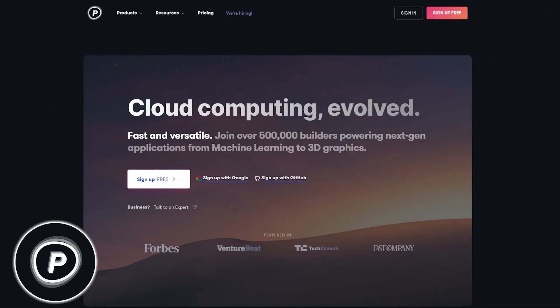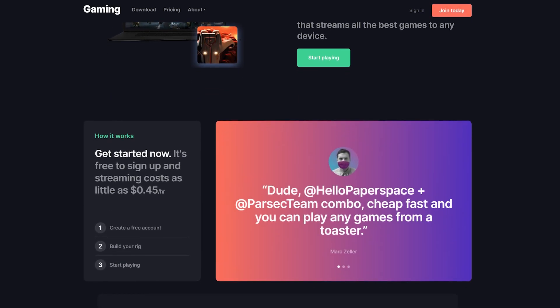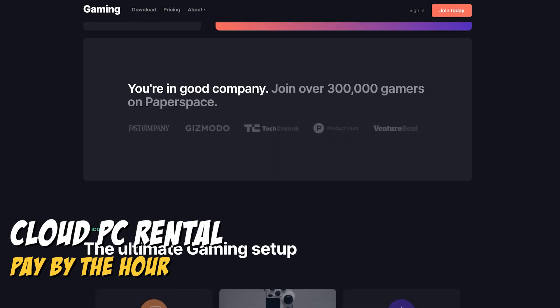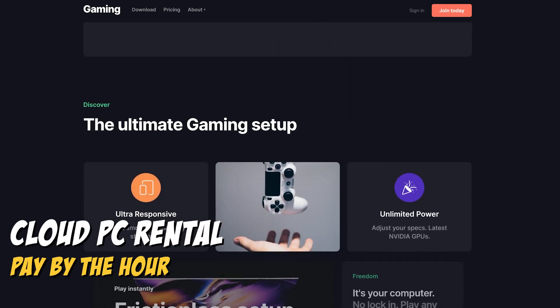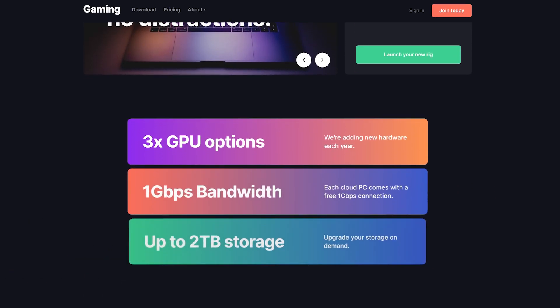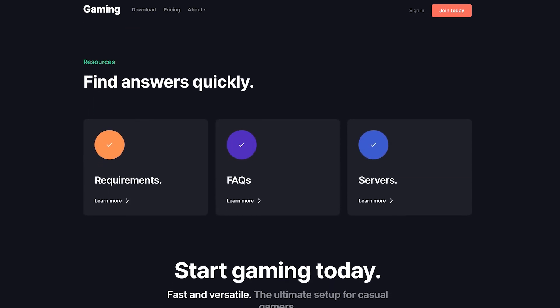PaperSpace is a cloud computing company that provides cloud-based development tools and environments ranging from single users to enterprise-sized companies. We'll be focusing on the gaming portion of PaperSpace, in which they offer cloud PC rentals similar to Maximum Settings and AirGPU at an hourly rate. Are you looking for a powerful cloud PC? Would PaperSpace be for you? Let's go through the details of the gaming service.